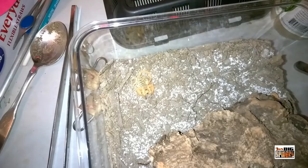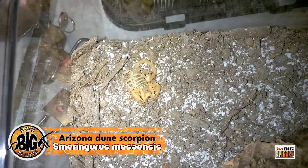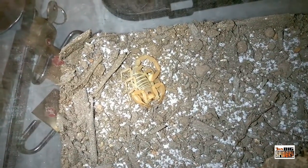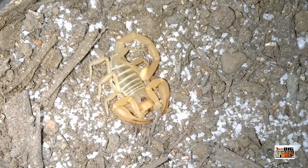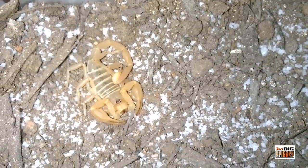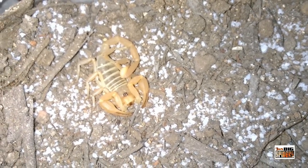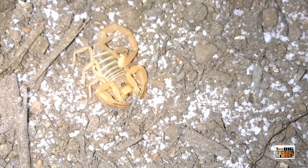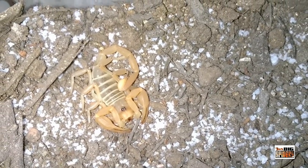Next up is Smeringurus mesaensis — the Arizona dune scorpion. We're not going to keep the camera on this one too long because it immediately ran under its cork bark and is looking at us like 'please get this light off me.' But you can see it's in great shape, looking fantastic. Smeringurus mesaensis — almost sounds like I know what I'm talking about — the Arizona dune scorpion.